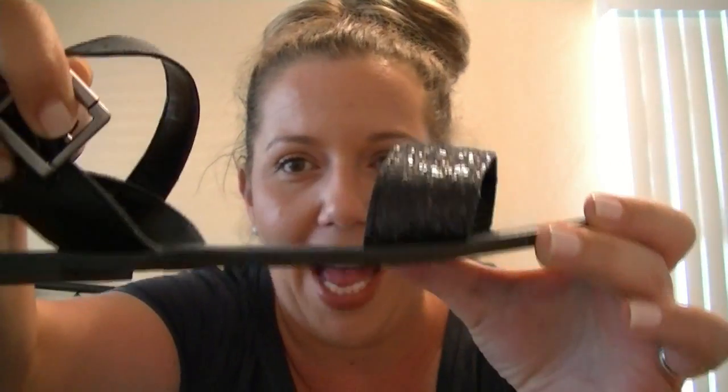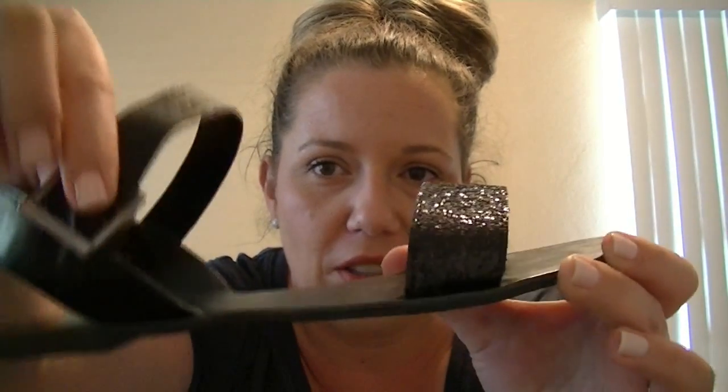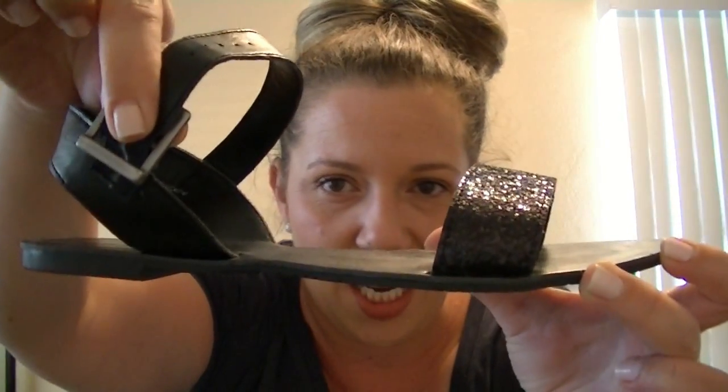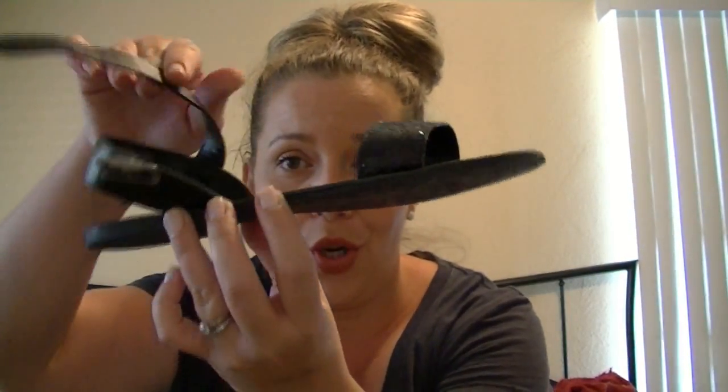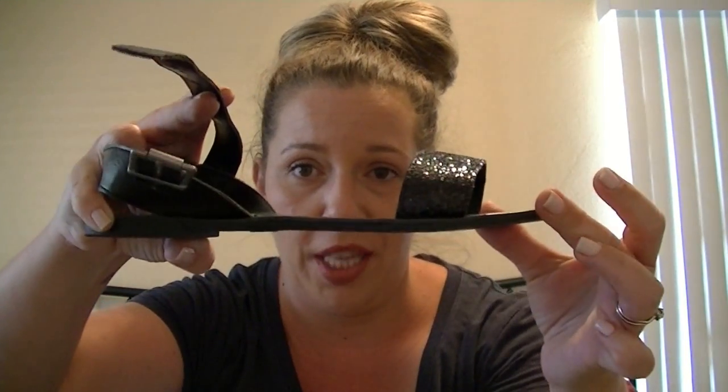And it's just super flat, and then it goes around your ankle like this. Isn't that cute? I love it — super flexible. The thing is, if you've got really high arches, these will suck for you because they're extremely flat. There's no arch support in that whatsoever. I have flat Flintstone feet, so these are fine for me.